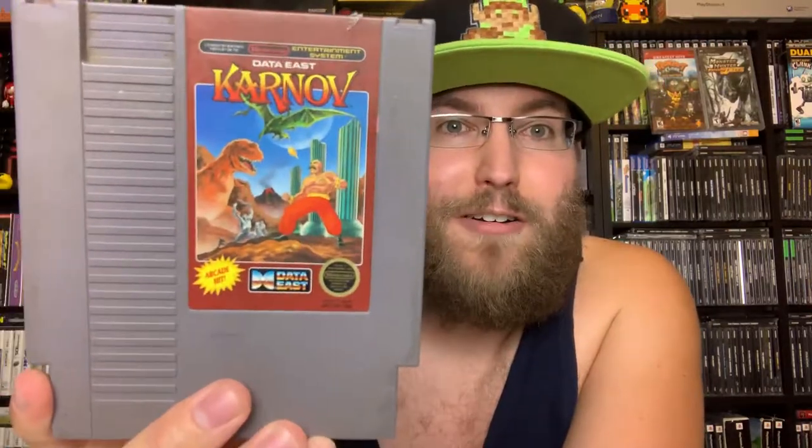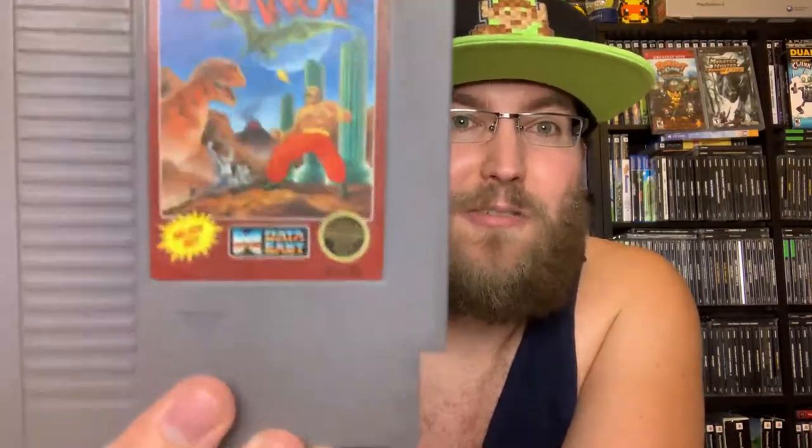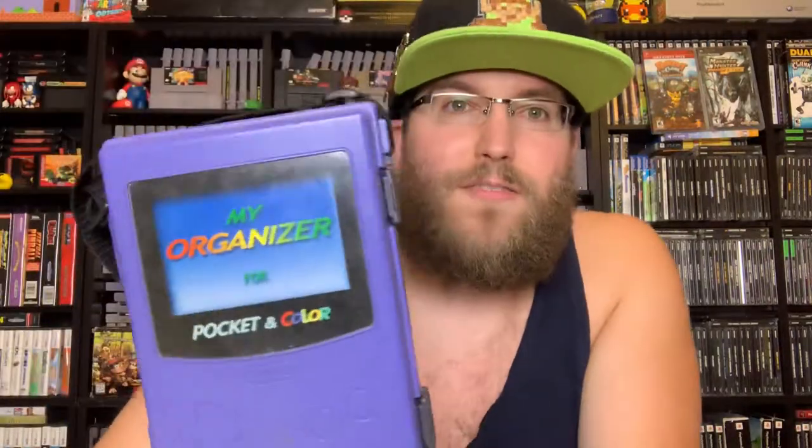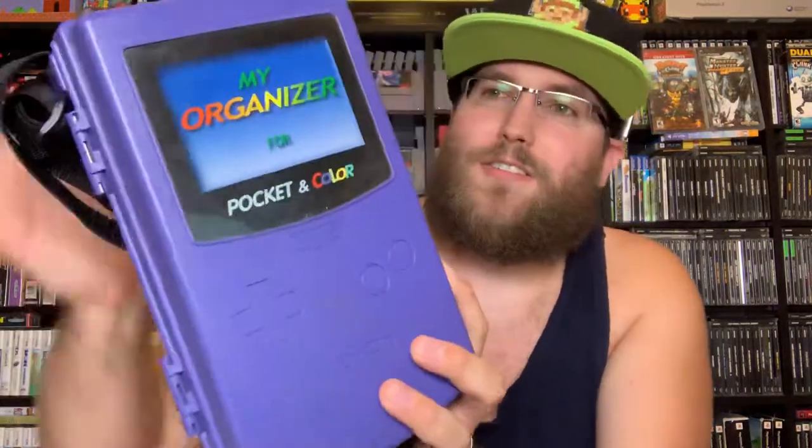Karnov — another side scrolling platforming game where you're basically a big circus muscle man going around fighting everything on the screen: aliens, robots, dinosaurs, all sorts of stuff. It's a platformer, it's pretty cool, kind of reminds me of Rygar in some ways but without the flail. I'd recommend it.